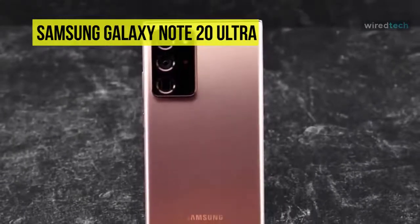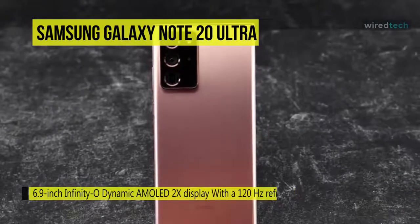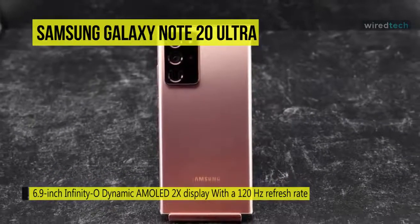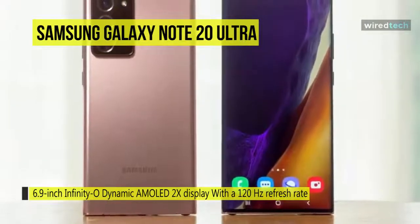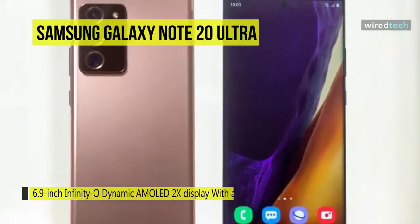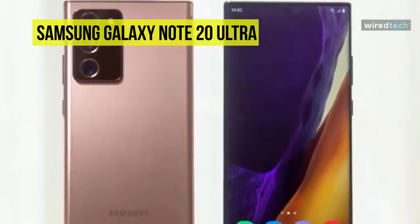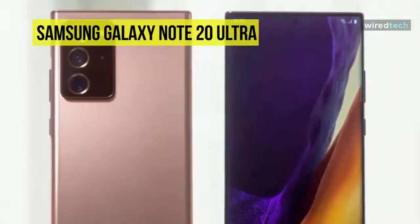With a 120Hz refresh rate, scrolling and S Pen writing feel smooth and natural. For still photography, it offers a 12MP periscope telephoto, 108MP wide, and 12MP ultra-wide lenses. Its 5x optical zoom gets you close to your subject, or you can use the integrated AI for up to 50x super-resolution zoom.